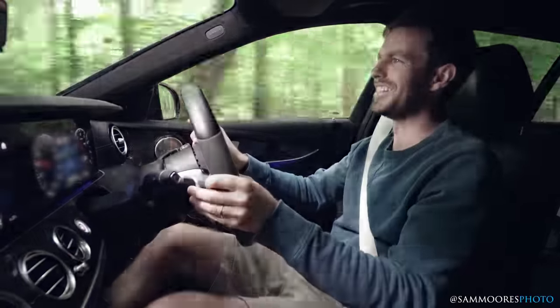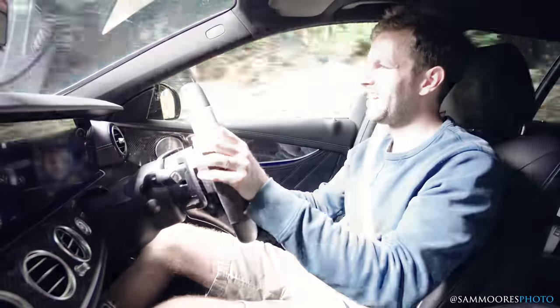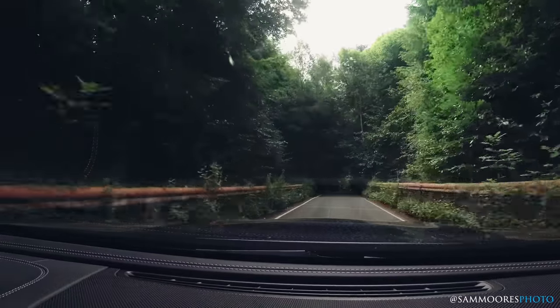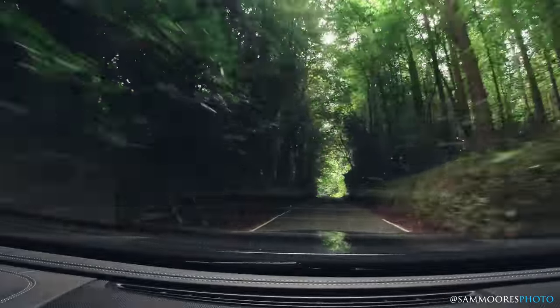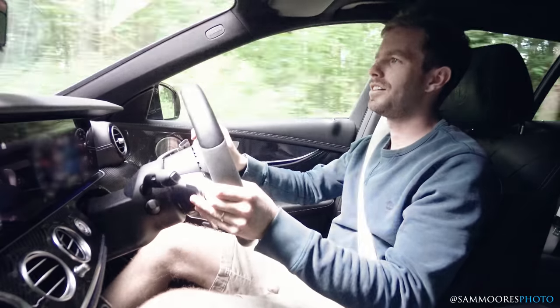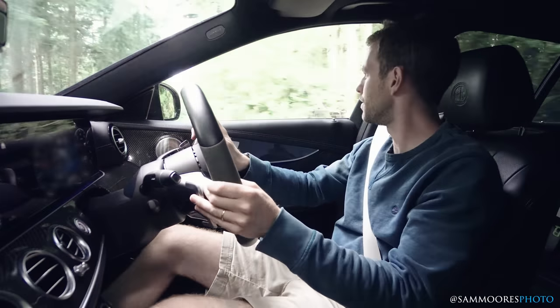Oh, it is a beast — this is a beast. It just has so much torque from that turbocharged motor.